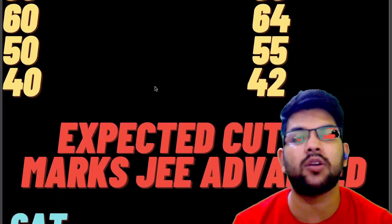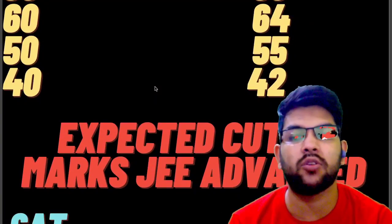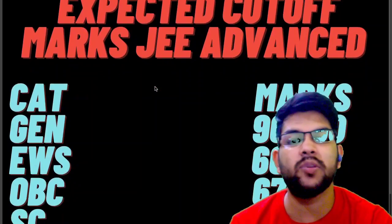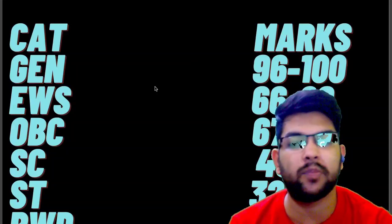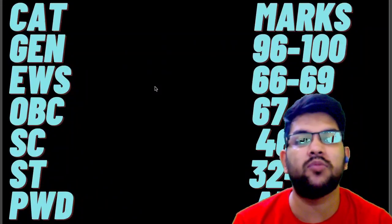Now let's talk about the expected cutoff marks for JEE Advanced — the minimum marks you need to be eligible for JEE Advanced. For General: 96–100 marks, for EWS: 66–69, for OBC: 67–70, for SC: 46–50, for ST: 32–35 marks, and for PWD: if you have solved even any one question you will be eligible for JEE Advanced.